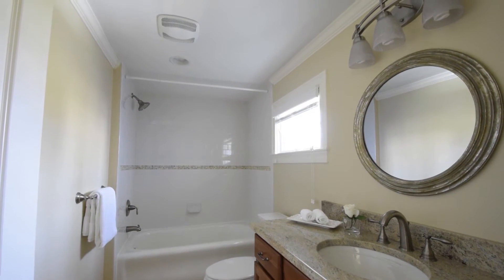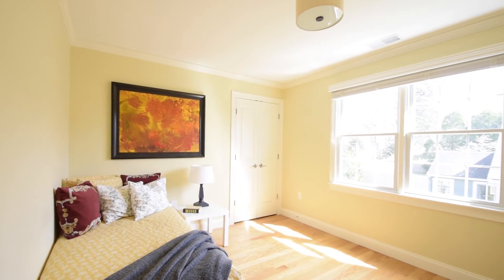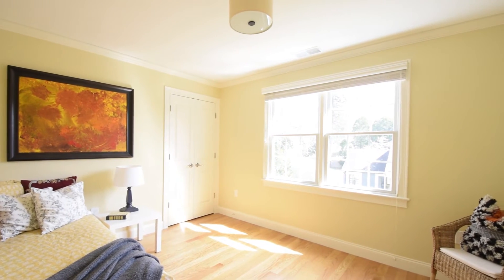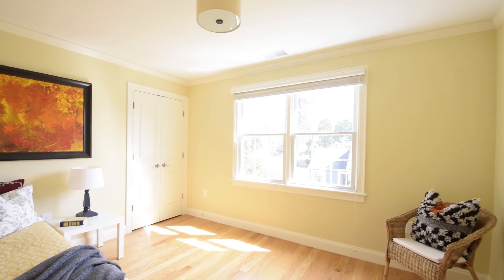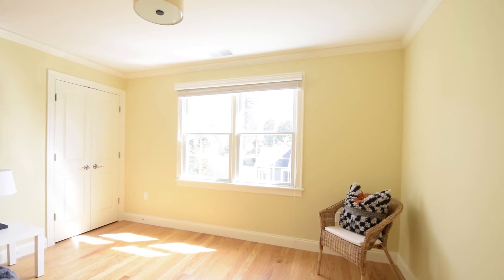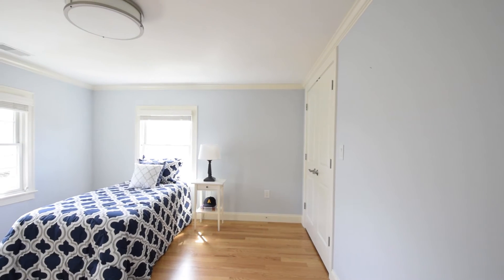This immaculate home has it all, including an ideal location situated within a quiet neighbourhood. Two more family bedrooms on this level are light-filled with gleaming hardwood floors and large closets for storage.